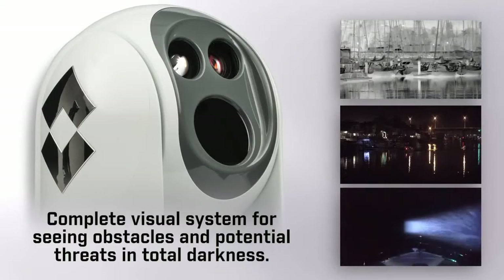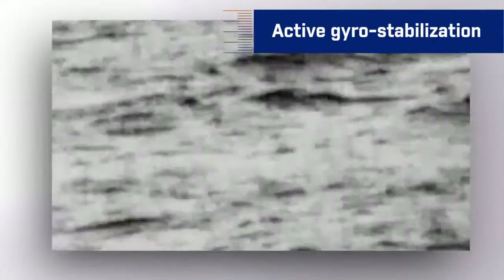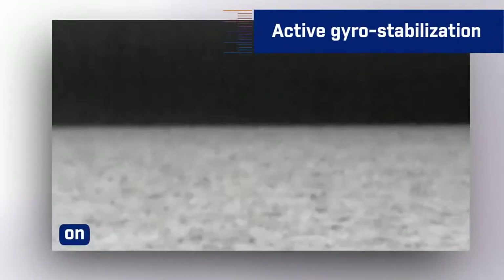In addition to being a pan-tilt system, the FLIR M400 features active gyro stabilization, which keeps the image steady even in rough water.